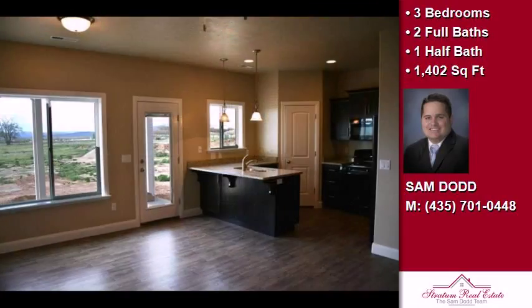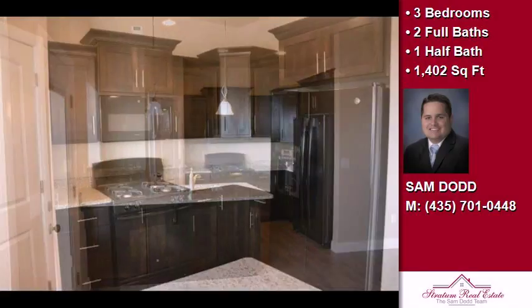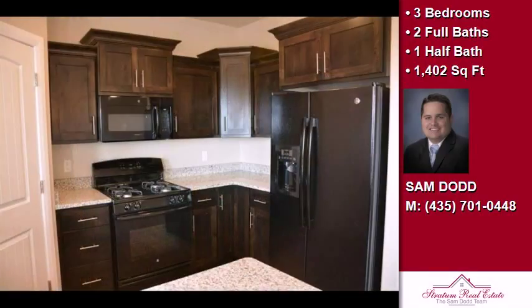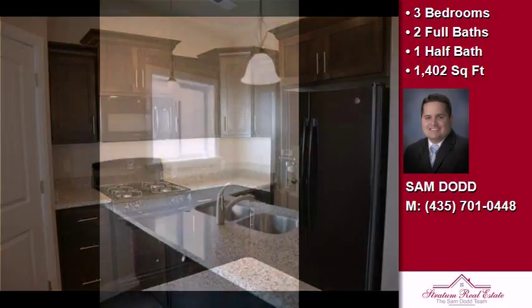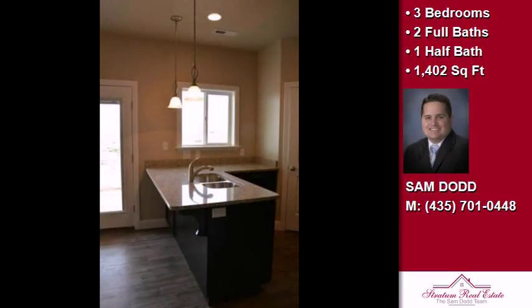On the outside, this property features an attached garage, a covered patio, a shingle roof, and a stone exterior. The approximate square footage is 1,402 square feet. This property is represented by Sam Dodd with Stratum Real Estate Group.